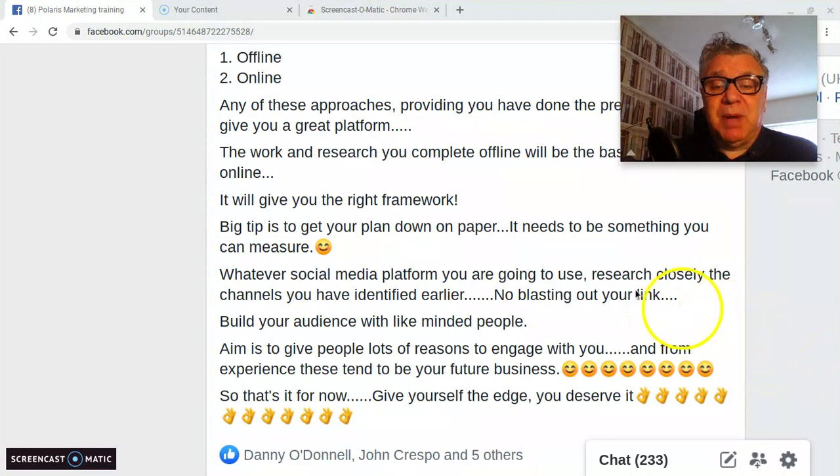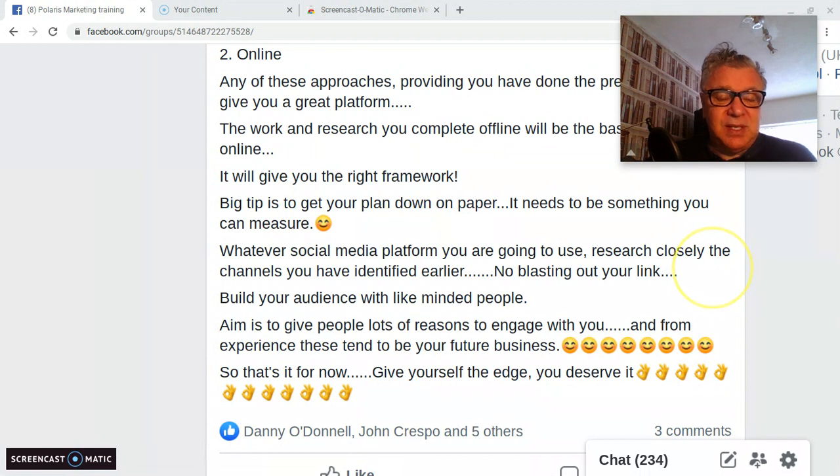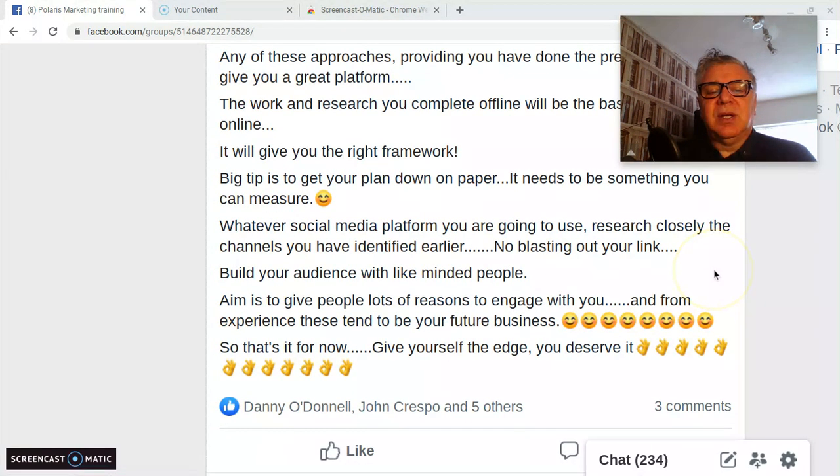Build your audience with like-minded people and give them reasons to engage with you. From my own personal experience, these tend to be your future business associates. That's it for now — give yourself the edge, you deserve it. Good luck with this. Don't forget to subscribe to the channel. Thank you for engaging with us, it's been great talking to you.